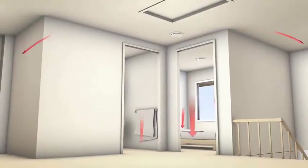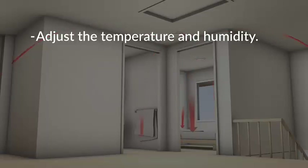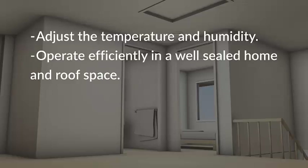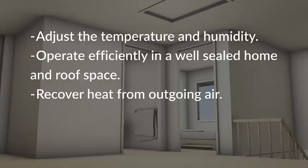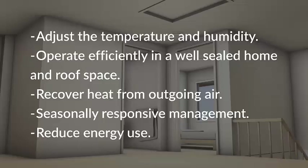Appropriately chosen, designed and installed systems should adjust the temperature and humidity levels of fresh air supply cost-effectively to improve thermal comfort. They should operate efficiently in a well-sealed home and roof space, recover heat from outgoing stale air and use it to heat incoming fresh air, allow seasonally responsive management of fresh air supply and ventilation rates to minimise energy consumption, and reduce the size, cost, running times and energy use of heating and cooling appliances.